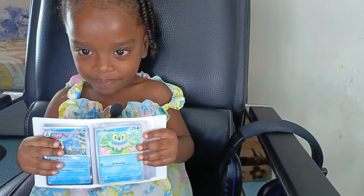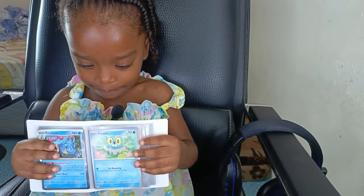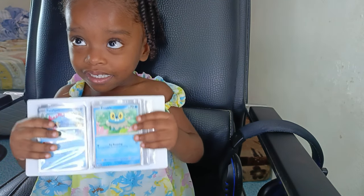Yes, I did it! The future of Pokemon TCG is secured. This is my 3-year-old daughter. So guys, if you're hearing this voiceover,